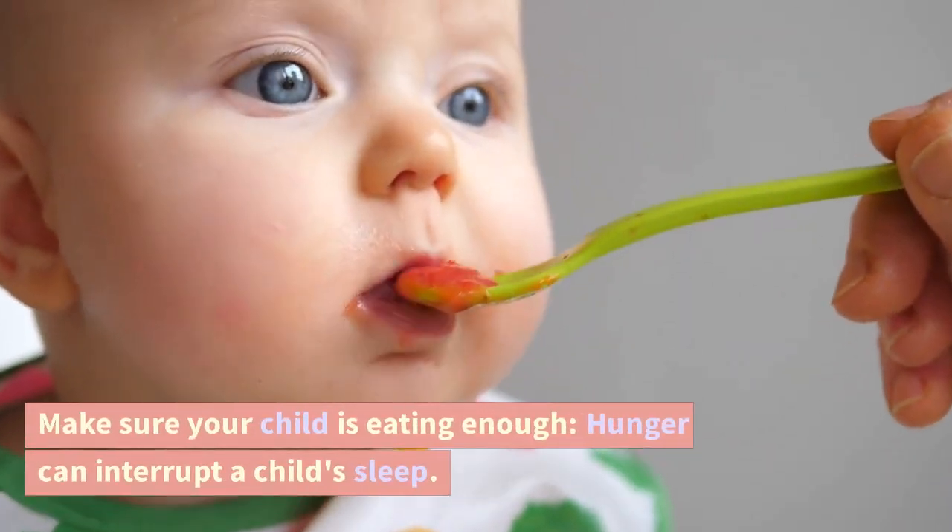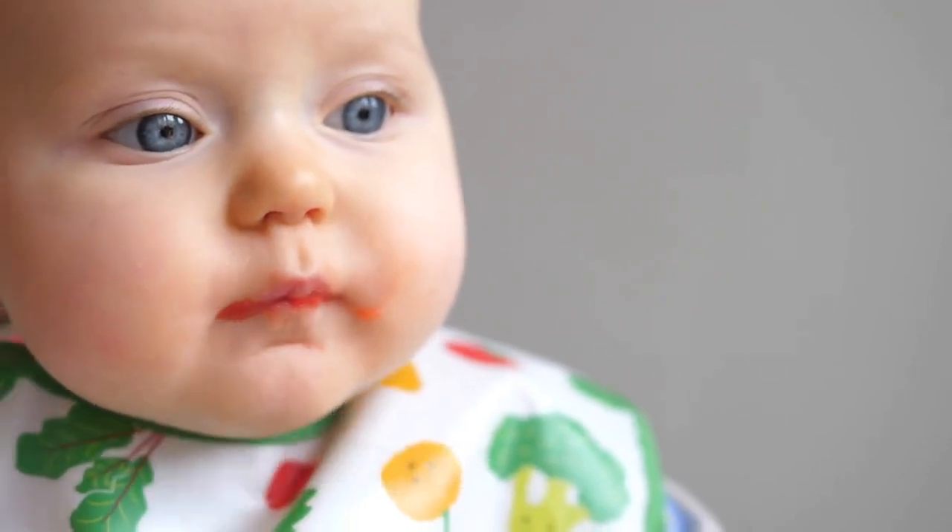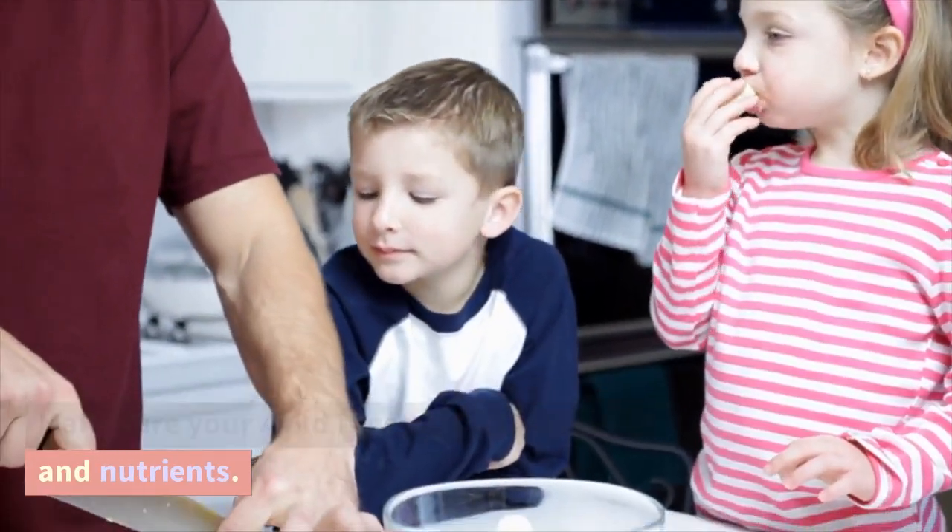Make sure your child is eating enough. Hunger can interrupt a child's sleep, so make sure your child is getting enough food and nutrients.